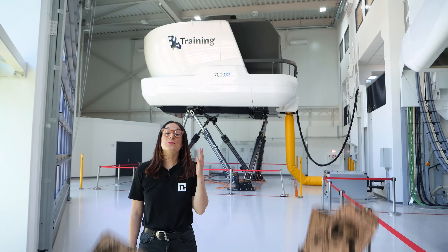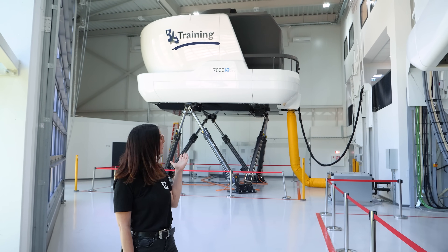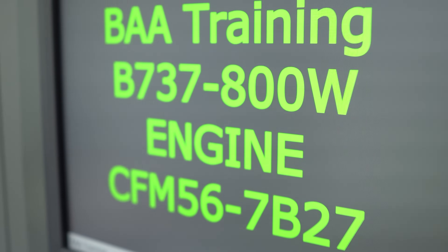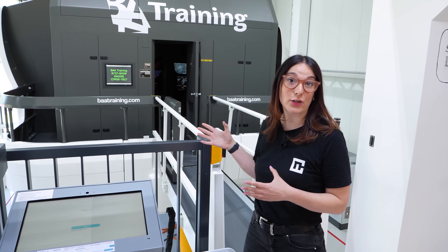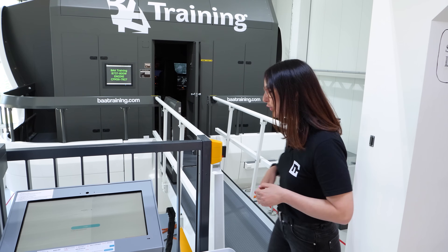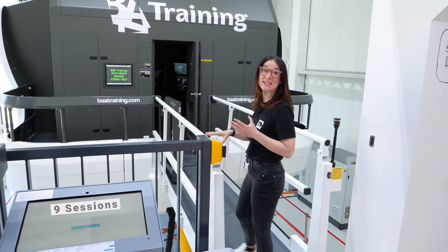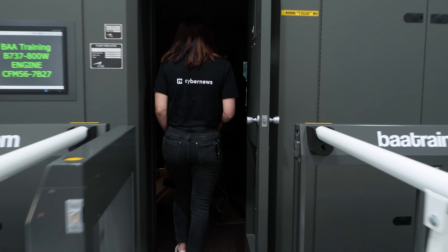That is why I am standing here today at BAA Training, underneath a pretty impressive simulator. So now we're going to enter into the Boeing 737 simulator. This is only a couple of years old and it has really top-notch, accurate technology. Students would generally spend about nine sessions in here, about four hours each time. So without further ado, let's go inside.